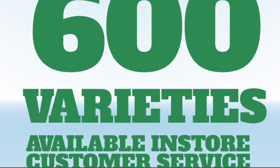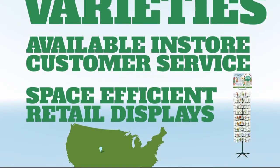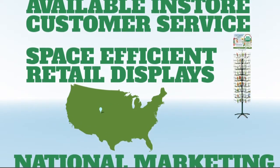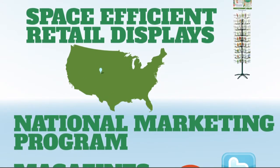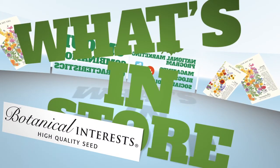Available in-store customer service, as well as space-efficient retail displays, help support Botanical Interests' customers, along with a national marketing program inspiring gardeners through magazines, blogs, and social media. Thank you for watching this episode of What's in Store.